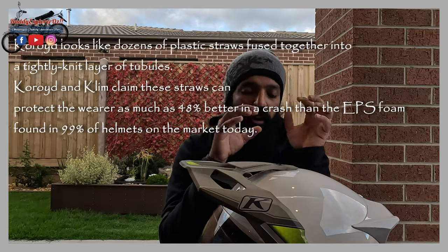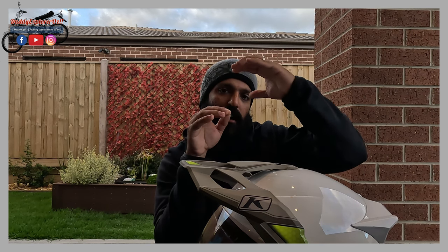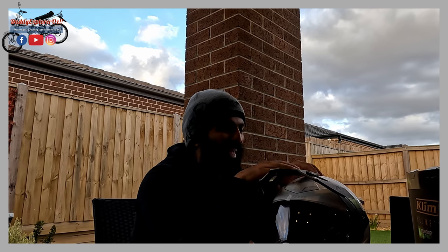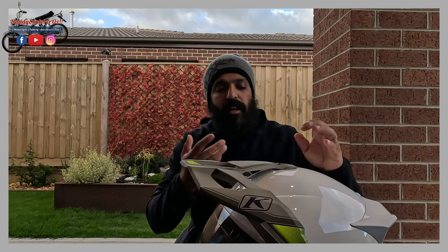95% of the helmet's weight is actually air because the Koroyd structure is hollow with holes, but it also makes it extremely safe because in an impact the honeycomb mesh gives more movement and absorbs the impact only at the area where you actually take the hit - proven to be really efficient and protective. Another benefit of Koroyd is that unlike EPS, it's not affected by heat or cold.